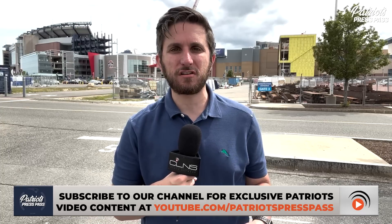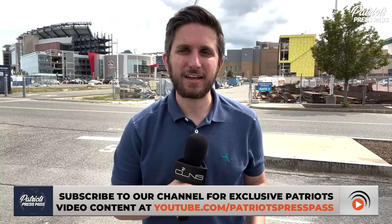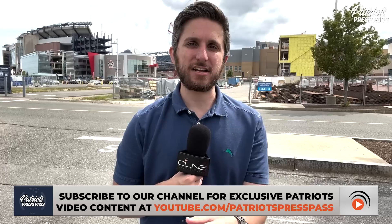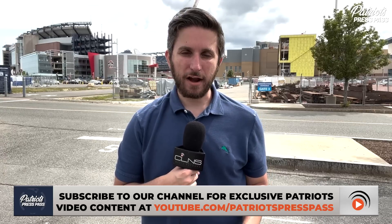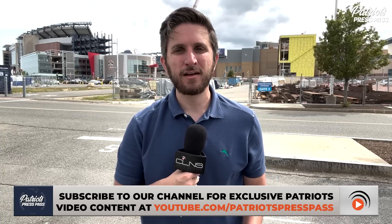Those are your standouts for the Patriots at day one of Patriots minicamp at Gillette Stadium. Check out that Mac Jones video right here on Patriots Press Pass as well. I'm Evan Lazar for CLNS Media — thanks for watching.